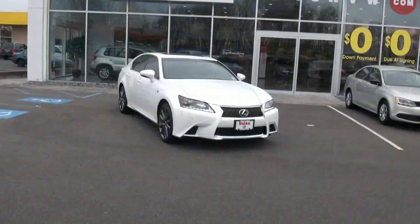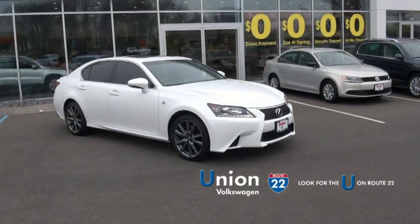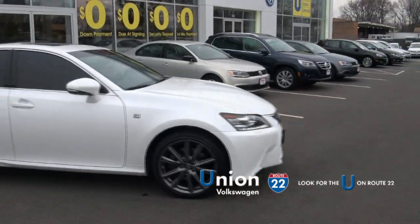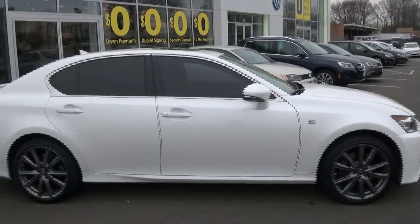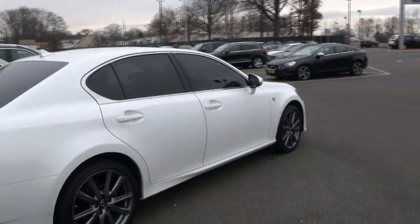Welcome to Union Volkswagen once again. This is the F-Sport from Lexus — a very rare automobile. This is a 2013. Love those dark wheels, white with the tinted windows — also nice. Very sharp lines on this car.